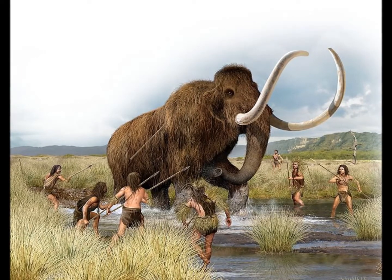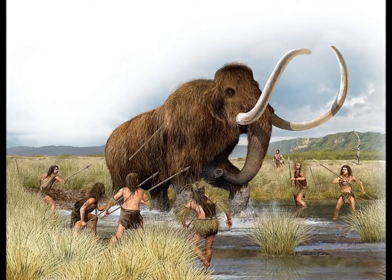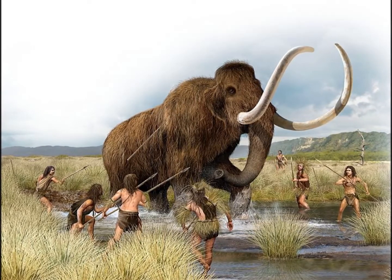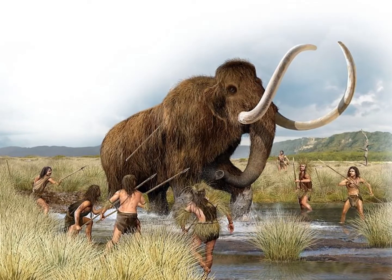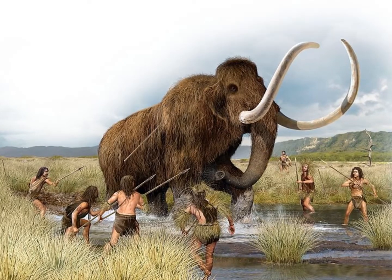While campsites and kill sites offer up a lot of useful information for paleontologists, knowing what humans and other animals did outside of these areas is difficult to figure out. That's why studying with these techniques is just one more useful tool.